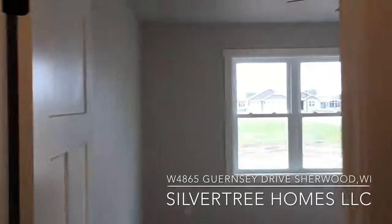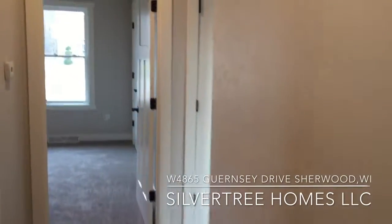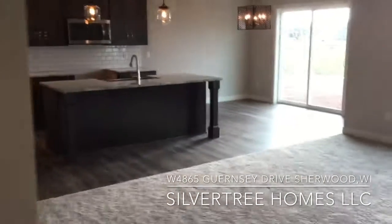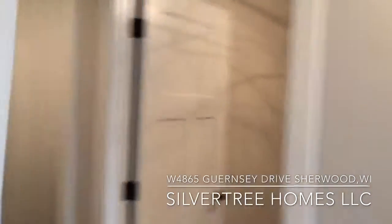All of the windows in the house are Alliance double-hung vinyl windows with tilt and wash easy access for cleaning. As we make our way to the back foyer again, you'll see a white subway tile backsplash and the door to the garage.